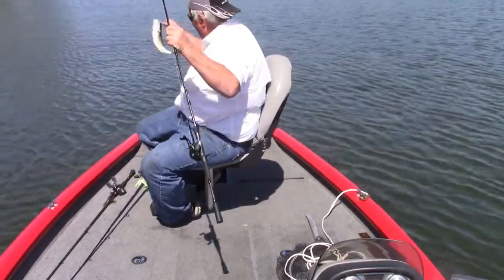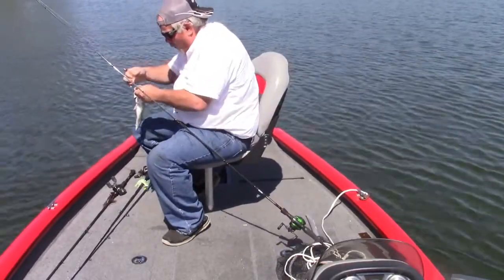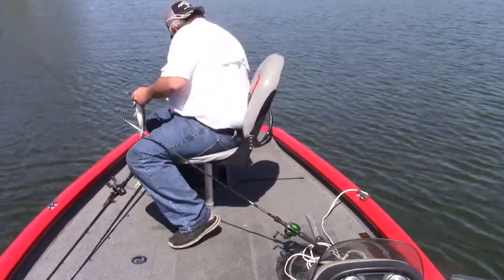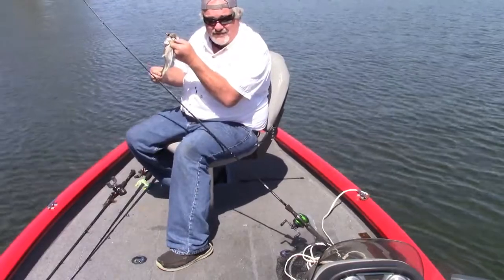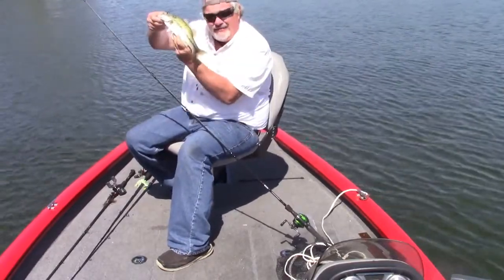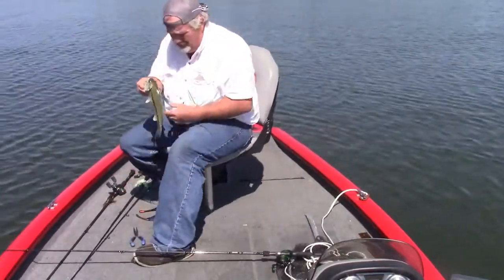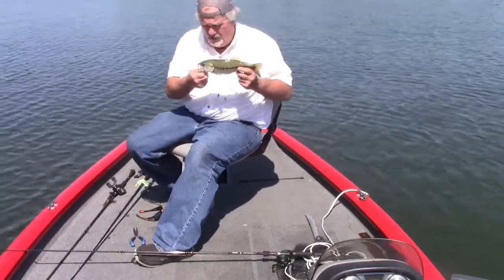I'm here punting. That didn't take too long — been here 15-20 minutes. Nice little old bass. Get on out of here. You go grow some more.